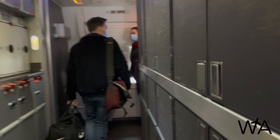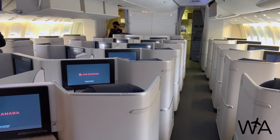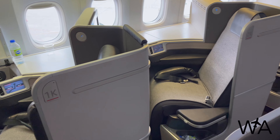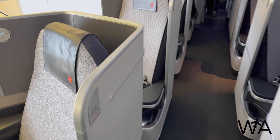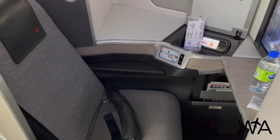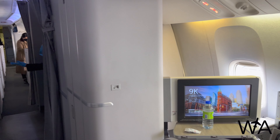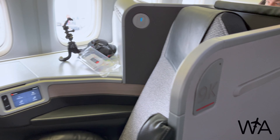Stepping on board, the business class cabin is split into two sections with each containing the same style of seat. Rows 1 through 7 are in the larger front section with 26 seats, while rows 8 through 11 are in the smaller section just behind the midsection entry door, consisting of 14 seats. All seats are arranged in a 1-2-1 configuration, with each pod facing away from the aisle, making them super private. First impressions: I love the business class product. The seats are very modern and clean looking, with textured hard plastic surfaces and metal finishing. Each seat can go into a fully flat position and is equipped with a large entertainment screen and lots of storage space.